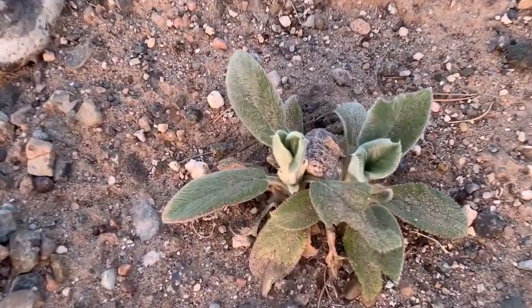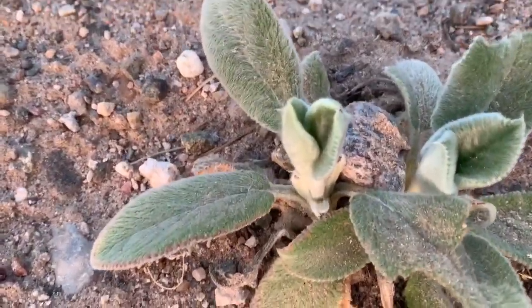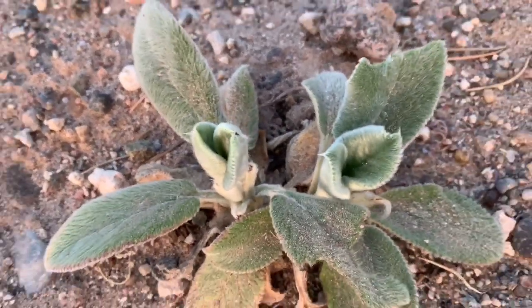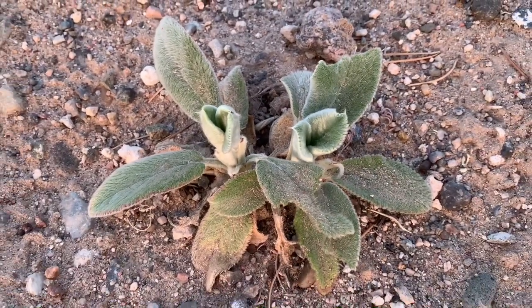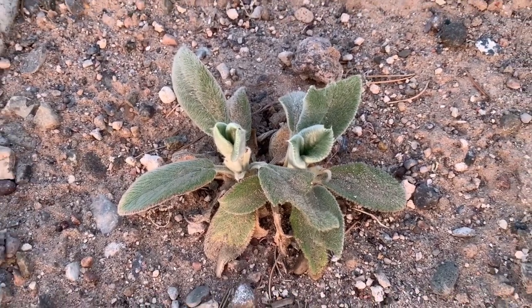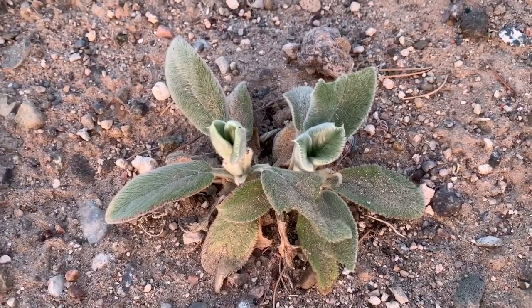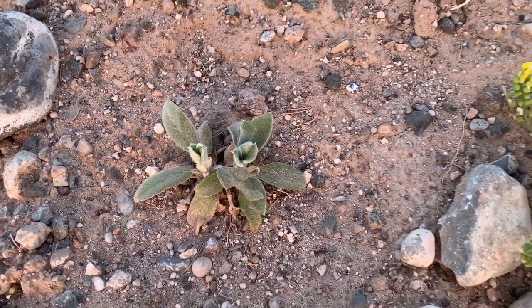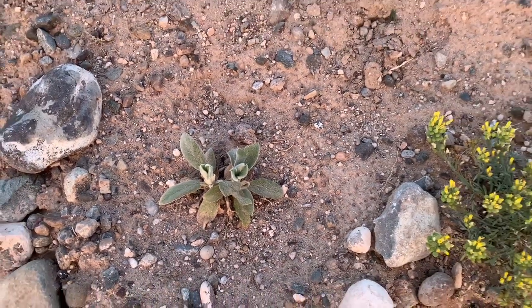But anyway, back to lambs ear. I divided some and planted them out here in this front section, and as you can see the soil is awful — it is sandy and rocky — but it has good drainage, and that's what they love. They died back in winter but they came back beautifully.